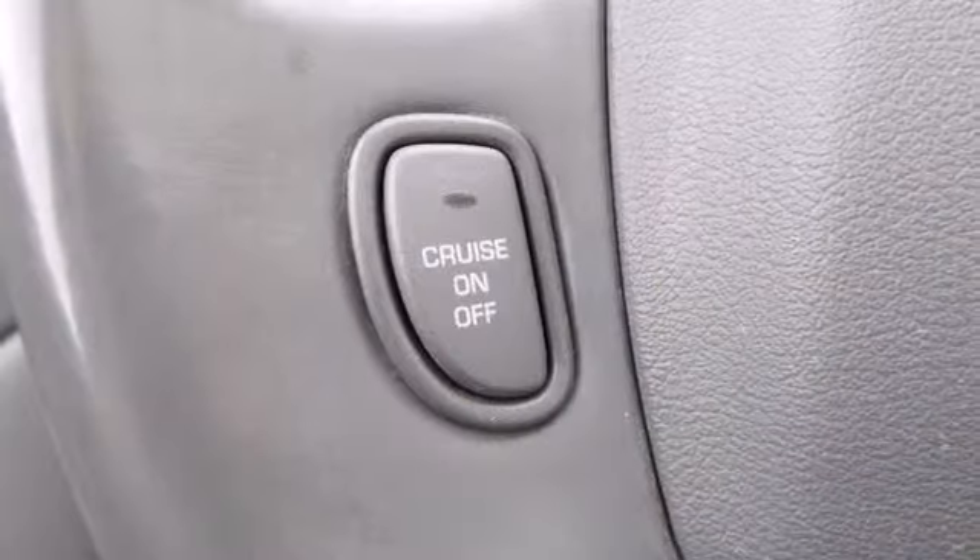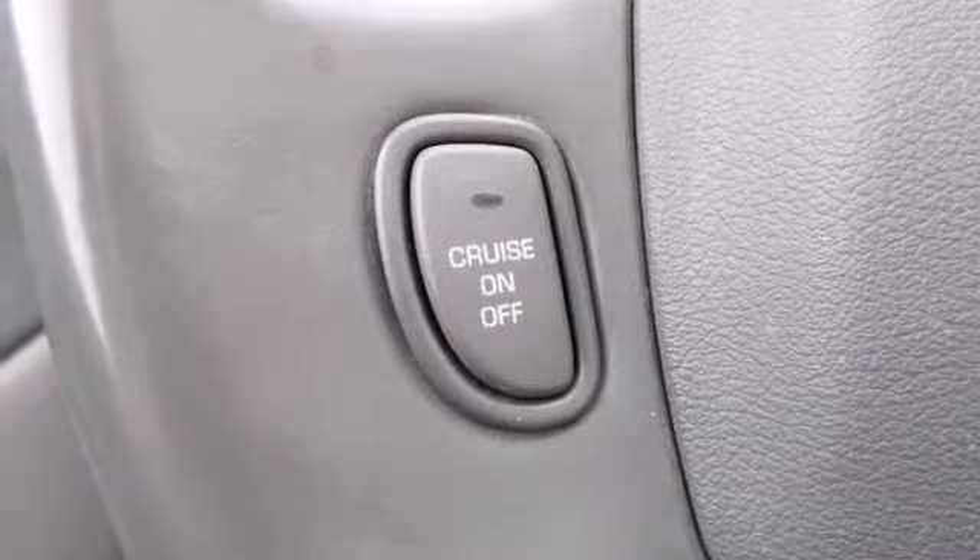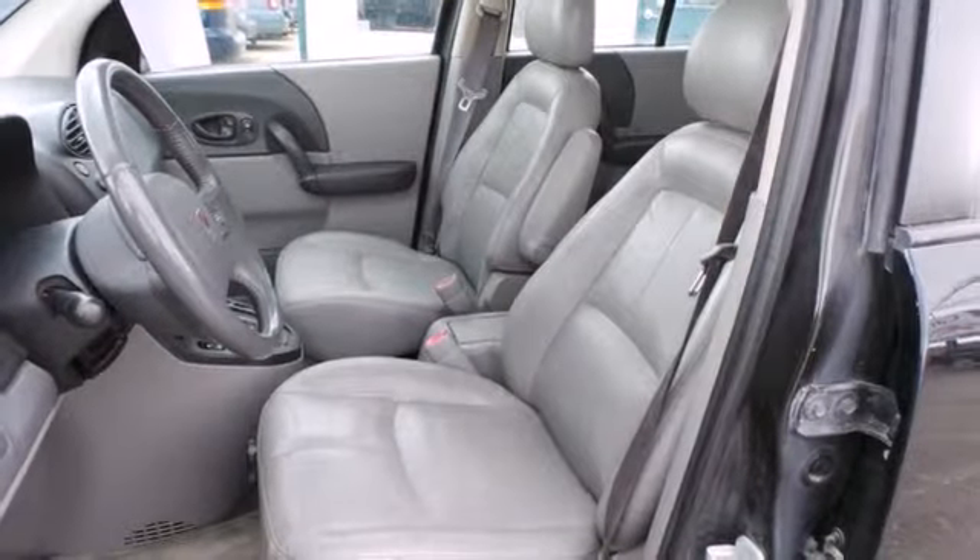If you are looking for a safe, comfortable and reliable SUV for your family or your commute, look no further than this Saturn Vue.